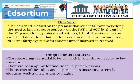There are some unique bonus features. Class recordings are available for playback if you miss or need to review something. There's also an option for traditional in-person lessons, so they offer regular classroom preparation as well. The teacher of the online and in-person lessons seems extremely eloquent, well-trained, and encouraging.